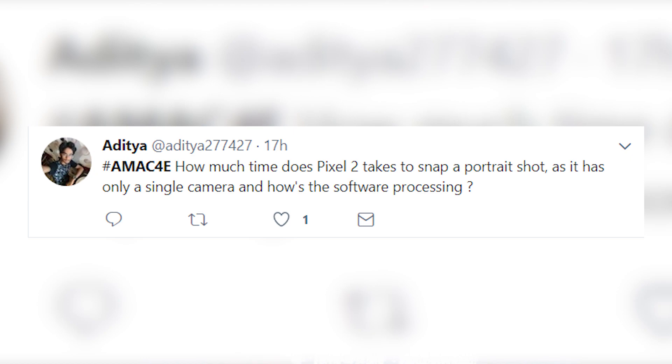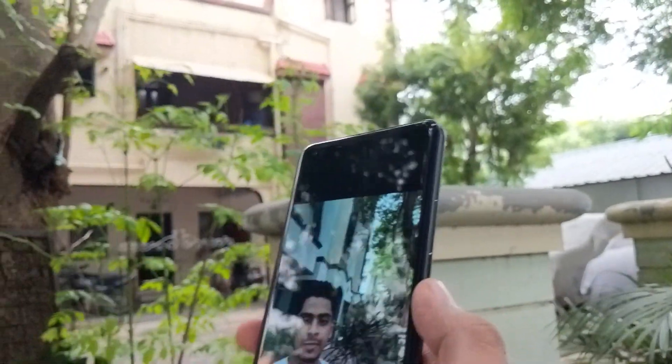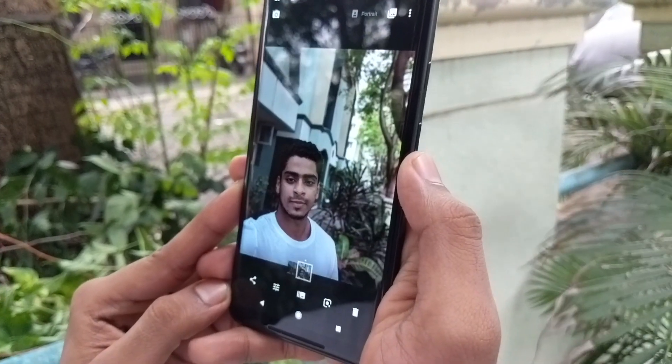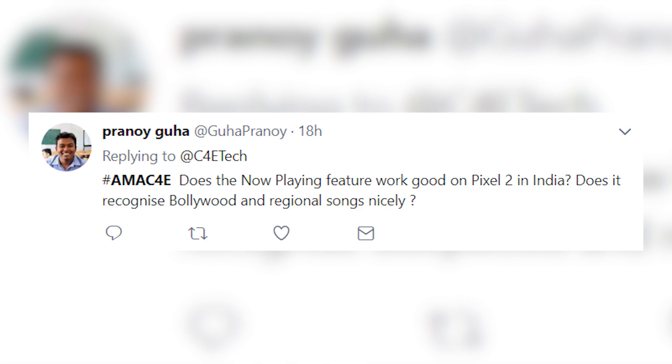Next question: how much time does the Pixel 2 take to snap a portrait shot with only a single camera, and how's the software processing? The software processing we've already talked about. It takes a second or two to actually process, and then you can keep shooting more pictures — it's not going to make you wait. If you immediately jump into the Photos app, you'd see a second of processing. I actually like it — it's nice to see how the picture looks without processing, and then when it comes in, it just looks so much better.